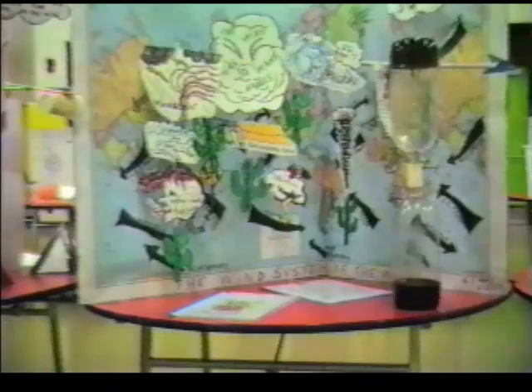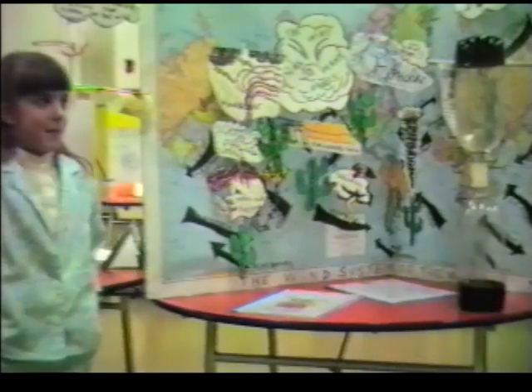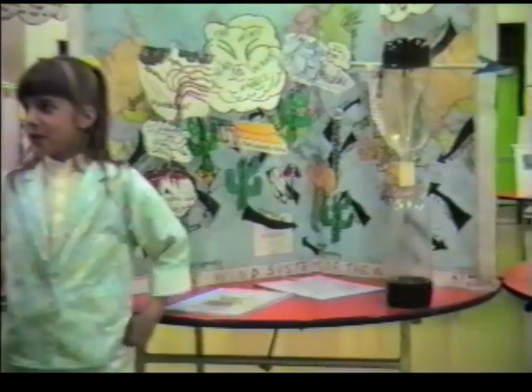I'd like to ask you, what's this that you got behind you? Well, this is a wind anemometer. What do you have over there — that experiment? It makes a tornado.